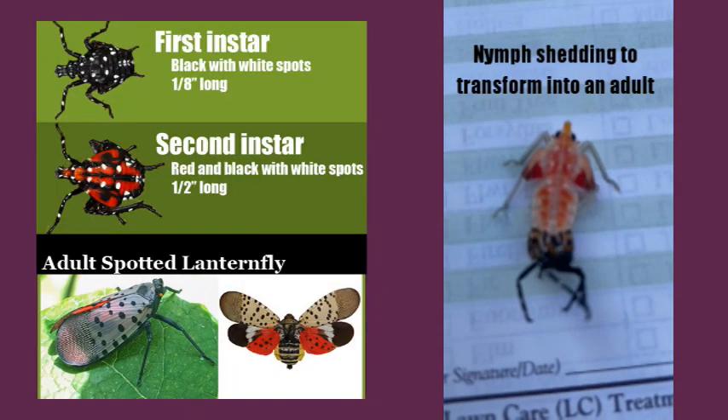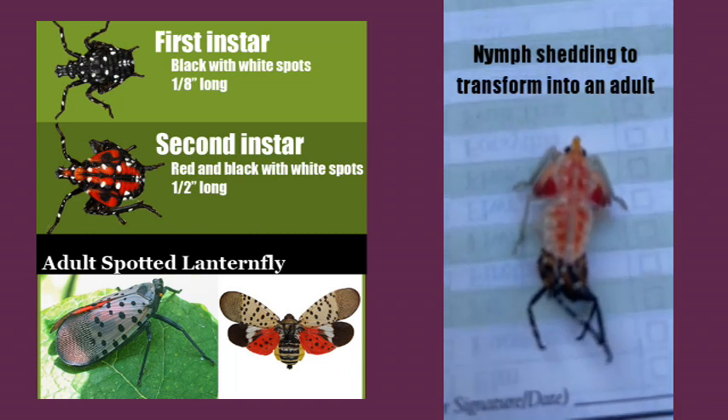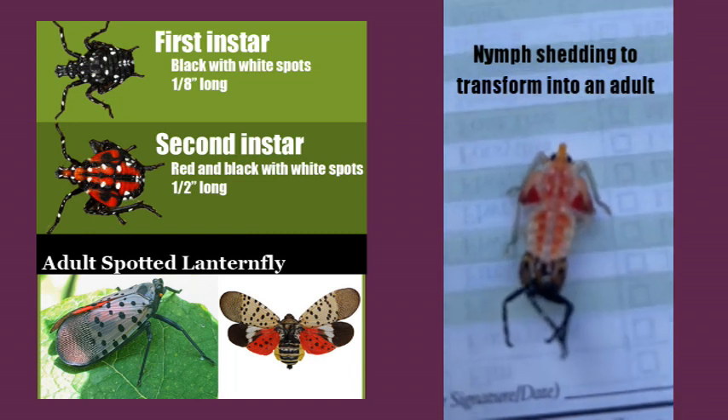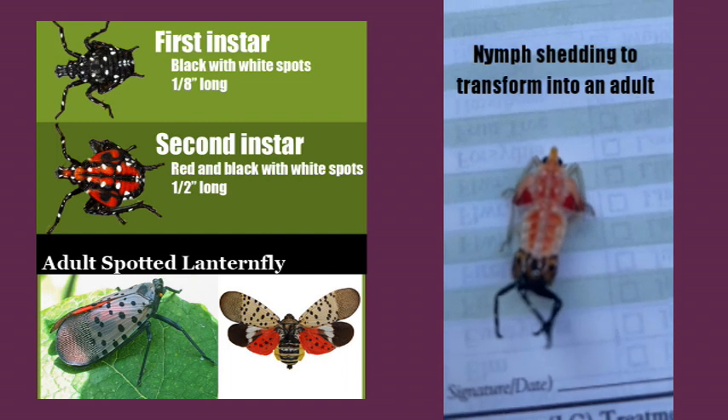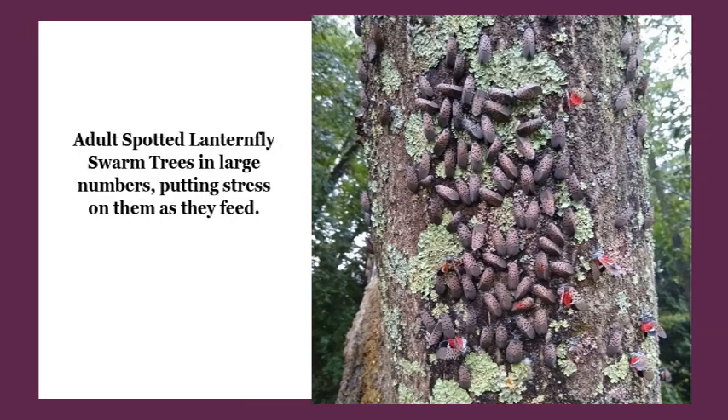It is beneficial for the homeowners to have this done, especially now with the lack of rain we've been getting and a little bit of drought stress that we've had in certain areas. The adults themselves will start to absorb the plant material and the plant cells out of the tree, and it's going to put the trees under stress.